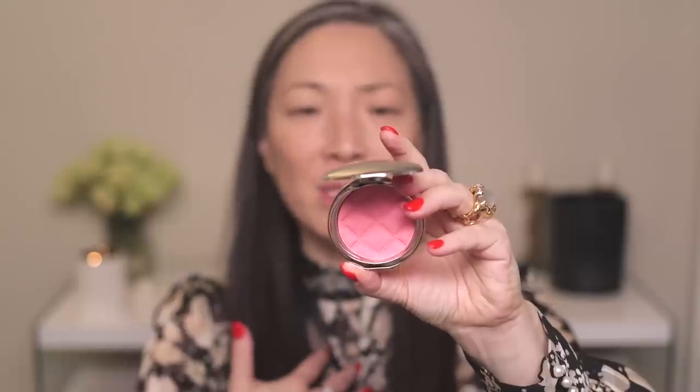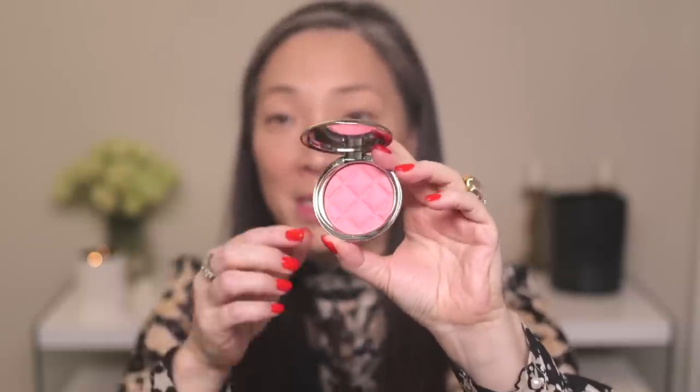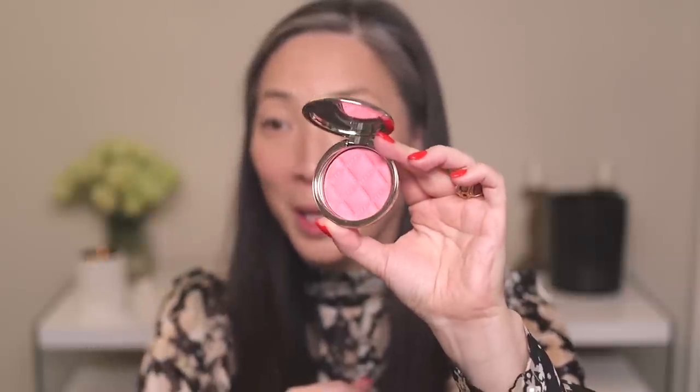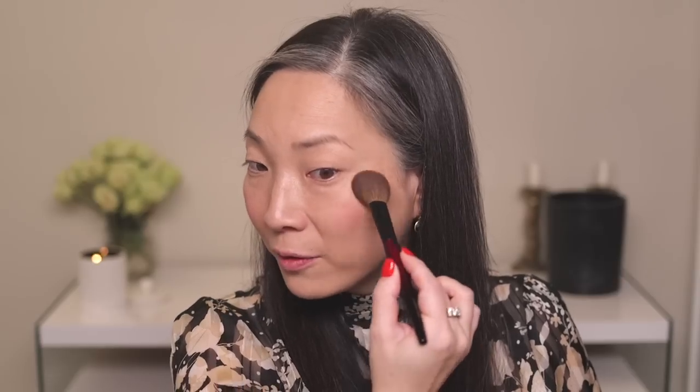For blush I have the Terrybly Densiliss Blush in number five, Sexy Pink. It's a really bright, bubblegum pink — I love it. I'm going to use a light hand with this. I love how it looks like a cool pastel pink on my cheeks; it's very brightening and very youthful-looking.